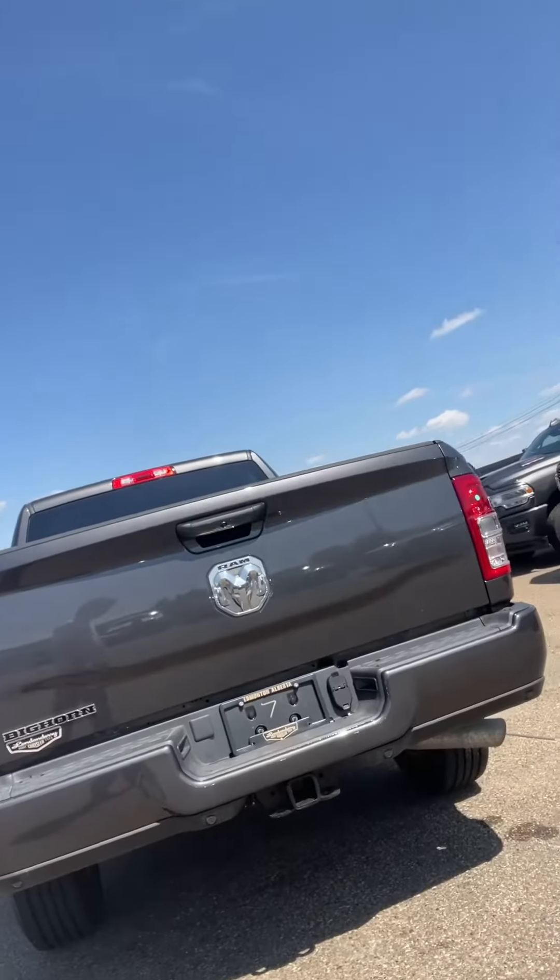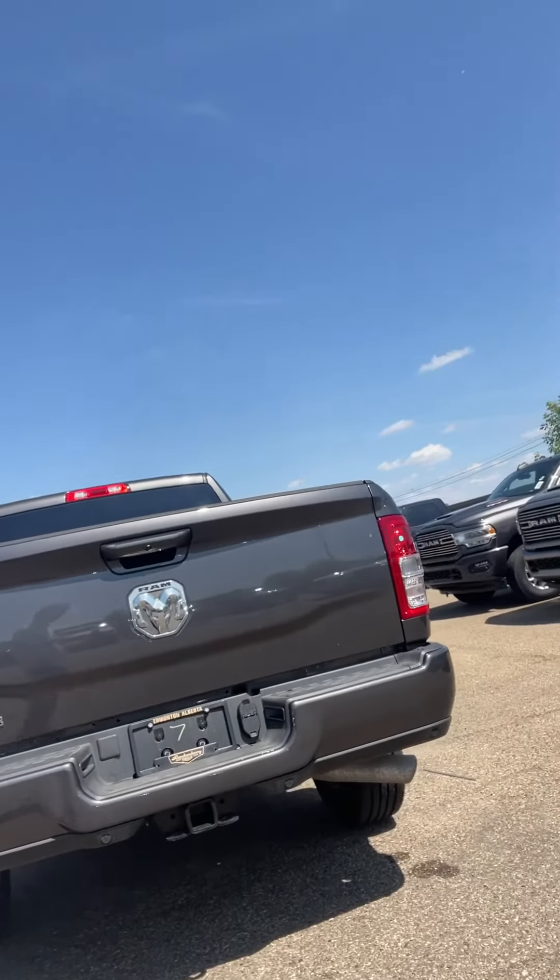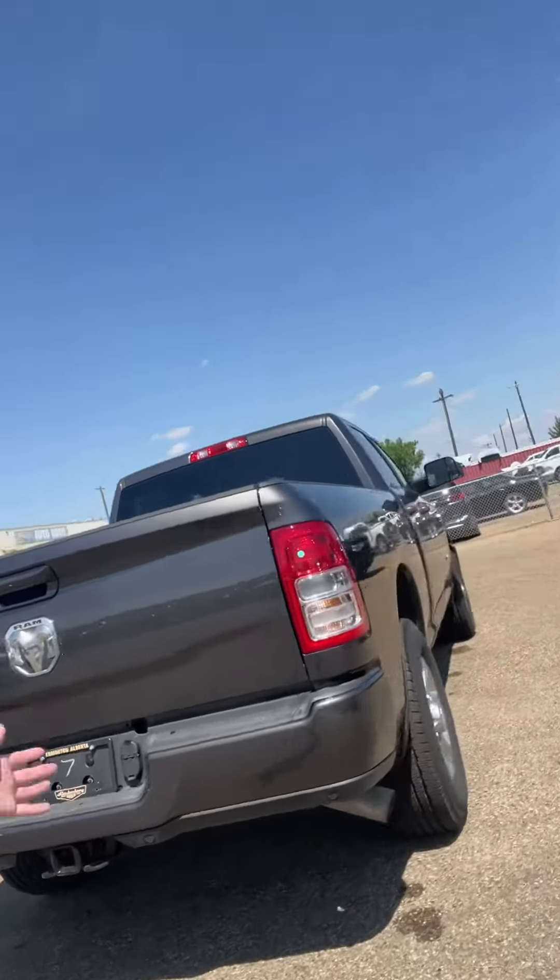Then along with that you do have the bed. In the back it's got the Class 5 hitch receiver, four and seven pin wiring harness, and then obviously the backup camera as well. Pretty sweet truck.